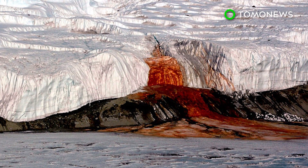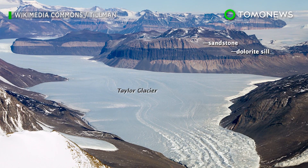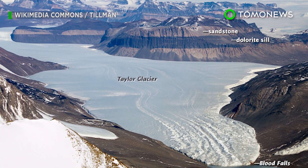Blood Falls was first discovered by geoscientist Griffith Taylor in 1911. Scientists had previously theorized that the water's red color was caused by red algae.